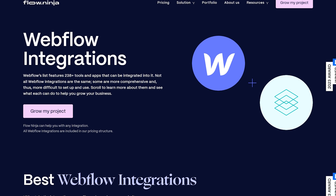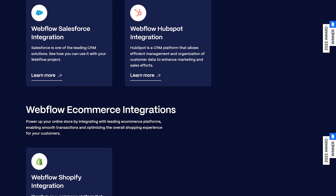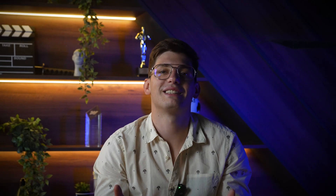Let me give you an example. One of our first programmatic SEO campaigns was with Webflow integrations. We noticed that many people search for how to integrate different tools with Webflow, and voilà — we had a pattern. Second, it's time to create an outline for your programmatic pages.